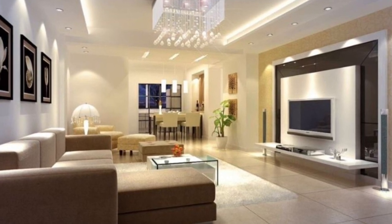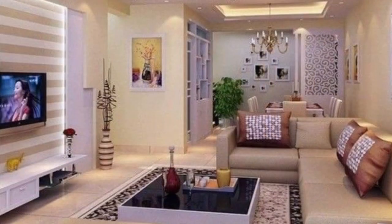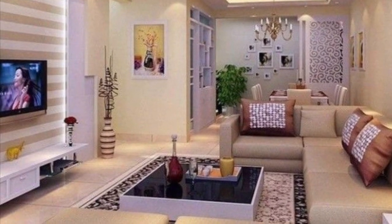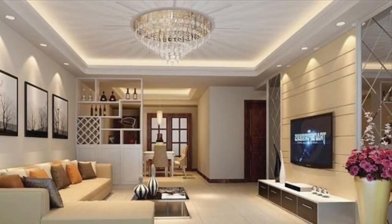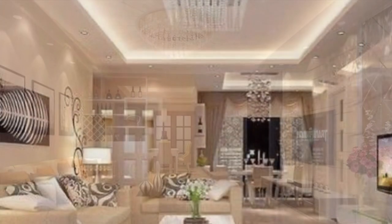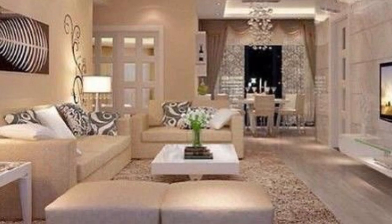We spend most of our time in this room. It is also a place where the whole family gathers to watch TV and do other activities. It's also a place which showcases our creativity to the world. The living room is a very crucial part of your house.